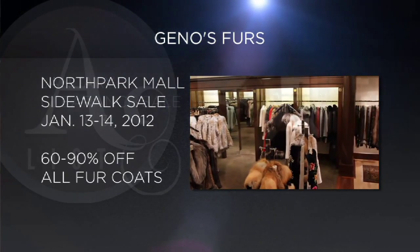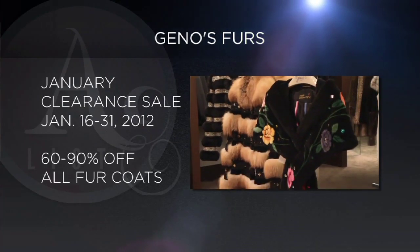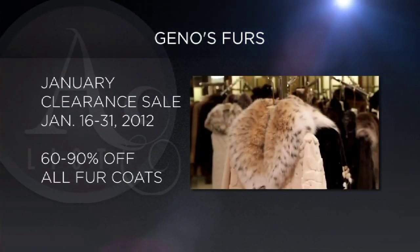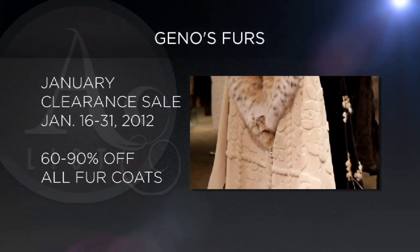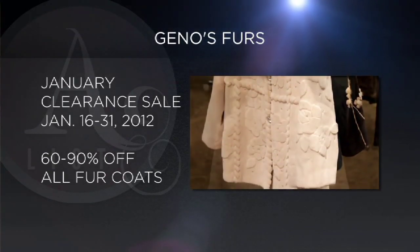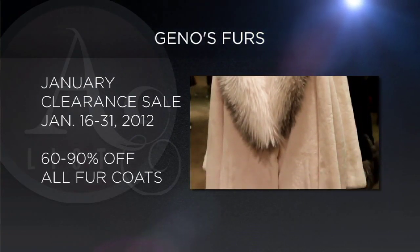After that, what we do in January is offer our January fur clearance sale. The prices will stay the same — everything will remain 60 to 90% off — and that will continue until the end of January. We're going to Hong Kong in February to buy new things, so we're going to open up some dollars and buy some more beautiful furs.